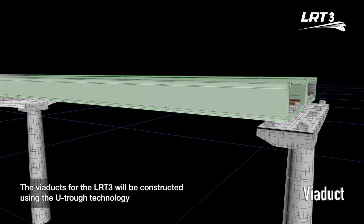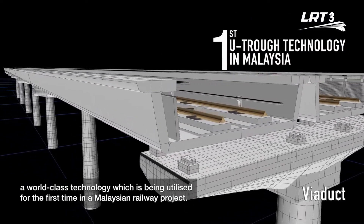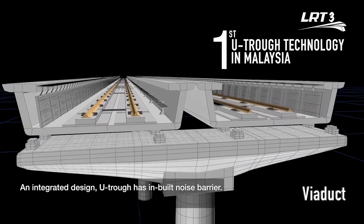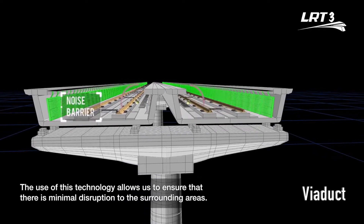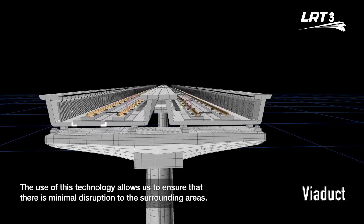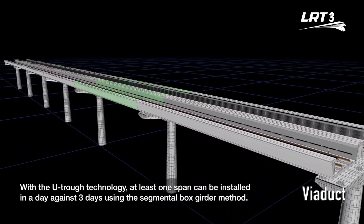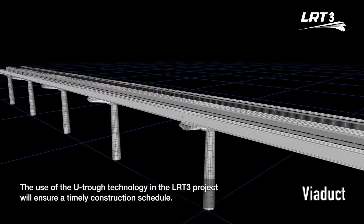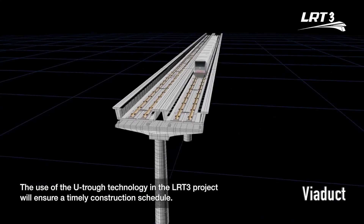The viaducts for LRT3 will be constructed using the UTROF technology, a world-class technology being utilized for the first time in a Malaysian railway project. An integrated design, UTROF has an inbuilt noise barrier. This technology ensures minimal disruption to surrounding areas, and at least one span can be installed in a day, compared to three days using the segmental box girder method, ensuring a timely construction schedule.